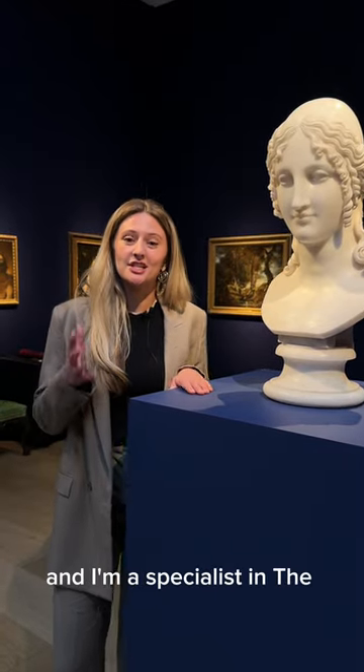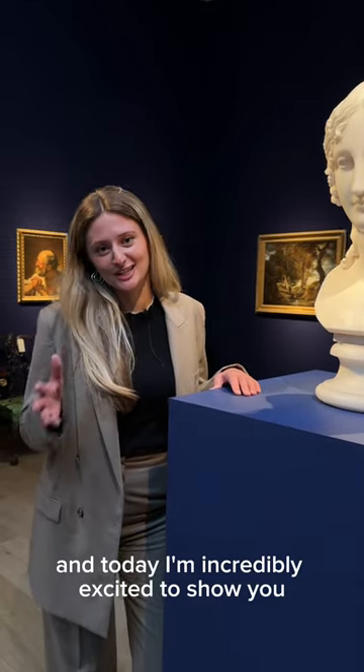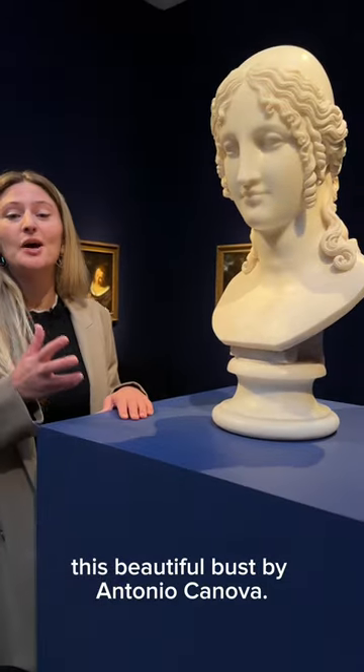Hello, my name is Scarlett Walsh and I'm a specialist in the early European sculpture department here at Christie's. Today I'm incredibly excited to show you this beautiful bust by Antonio Canova.